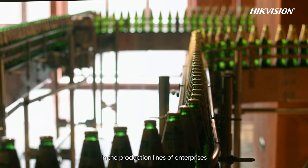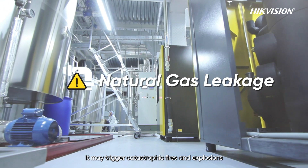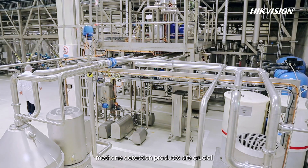In the production lines of enterprises, once natural gas leaks, it may trigger catastrophic fires and explosions. To ensure production safety, methane detection products are crucial.